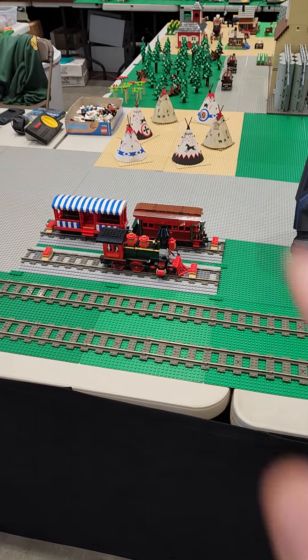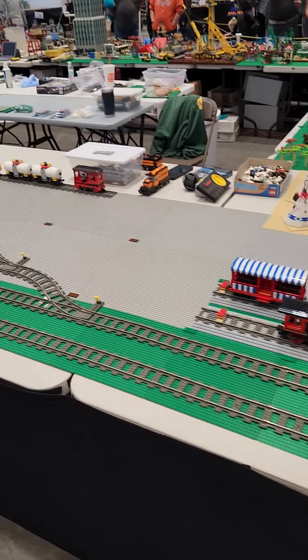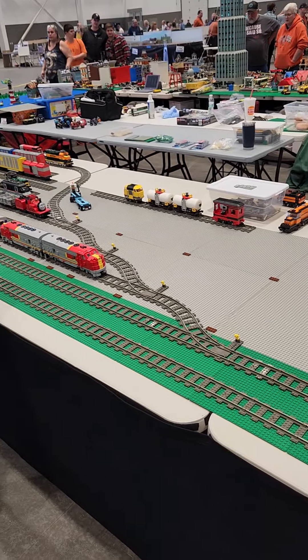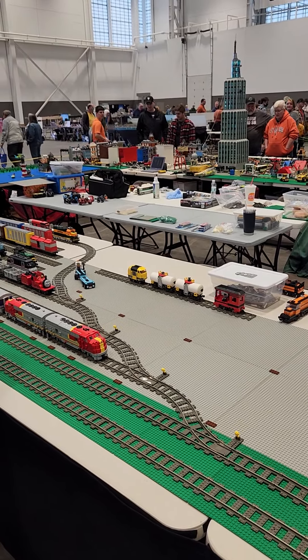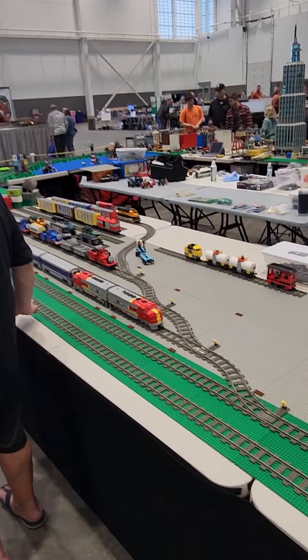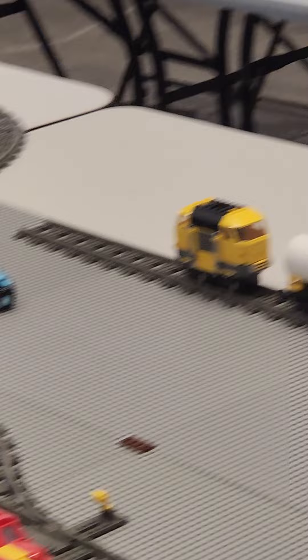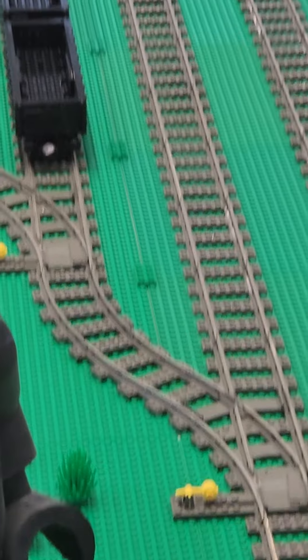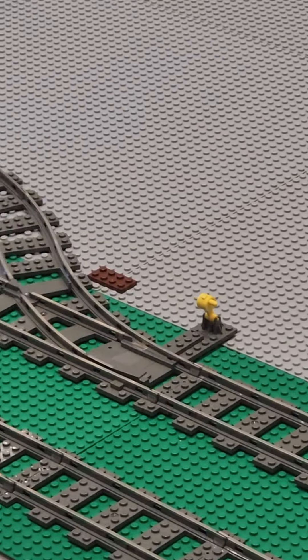There's the Mickey Mouse train set that they have out. There's an old train — the freight green and orange color one way back there. Here comes the new passenger train that they need for this year.